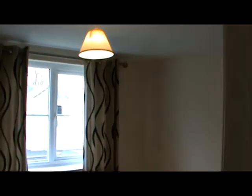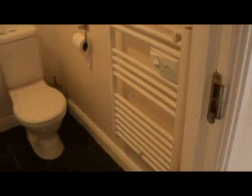There's a second bedroom. And this is into the bathroom.